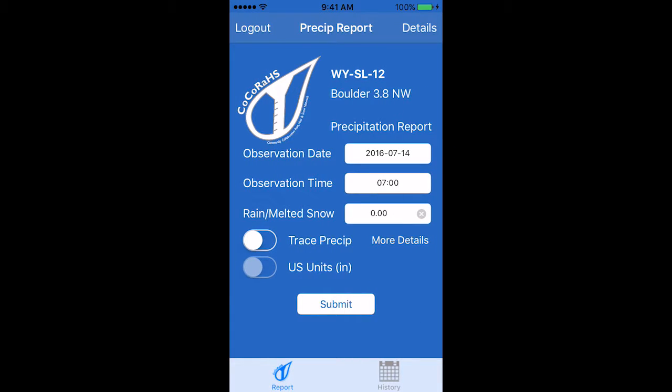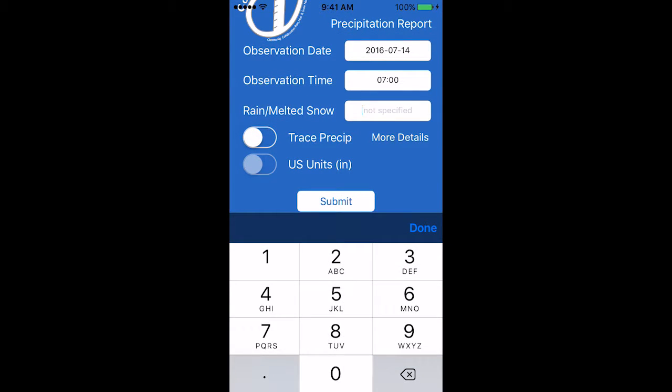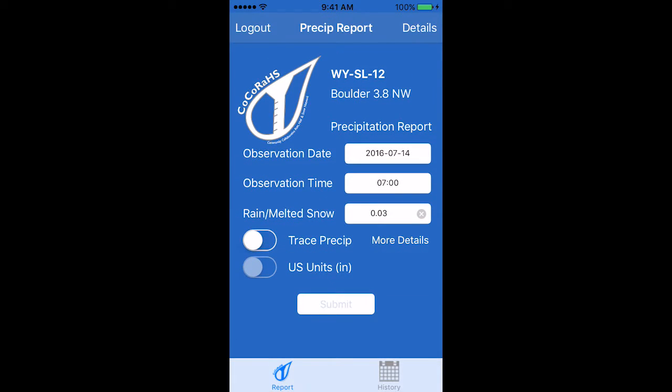It'll ask you the date and the observation time, and then you can take your reading, enter it into the rain/melted snow section, hit submit, and then it'll be recorded on the CoCoRaHS website.